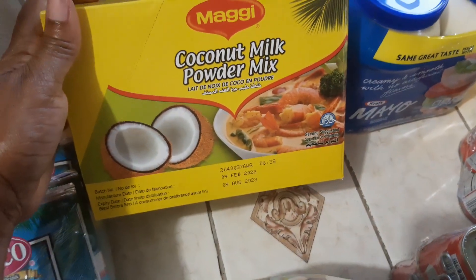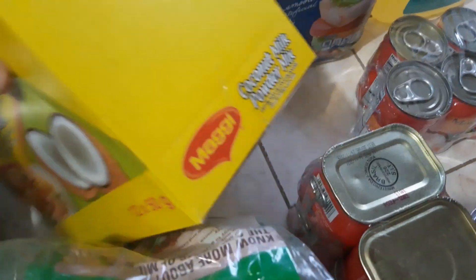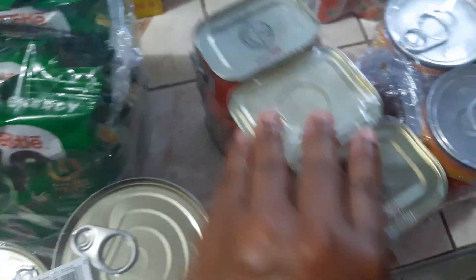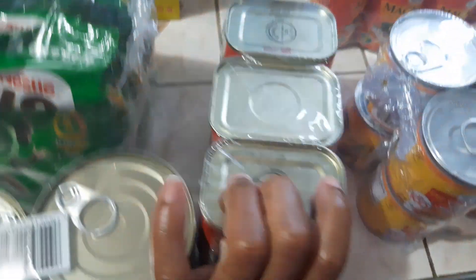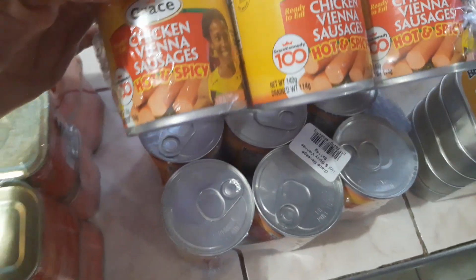Here we have a box of Maggi coconut milk powder and this comes with 12 in here. We got some corned beef — Grazed corned beef — and this is a six-pack, six of them. We got some sausages and this is the Grace Vienna sausage, hot and spicy.